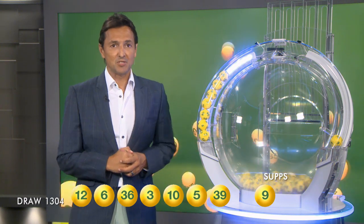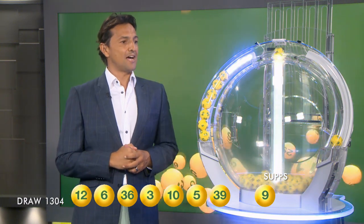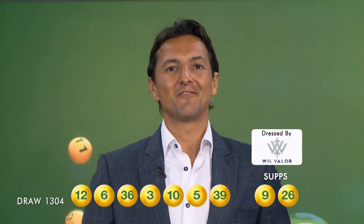Ladies and gentlemen, our supplementary numbers for tonight's draw are 9 and 26. Folks, don't forget you can also check your entry in-store, online or on the app. Congratulations to all of our winners and have a great night.